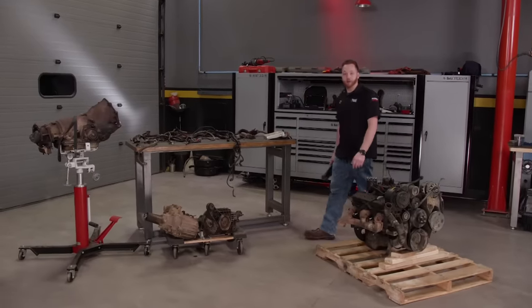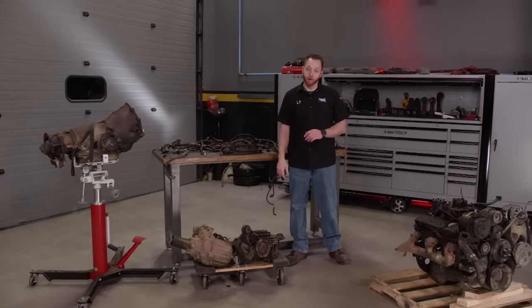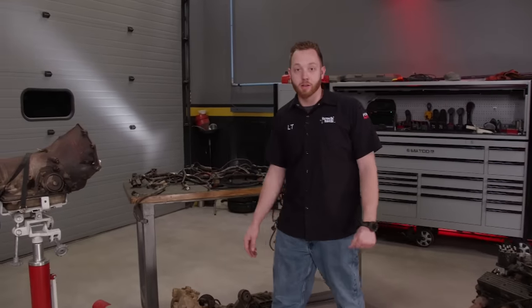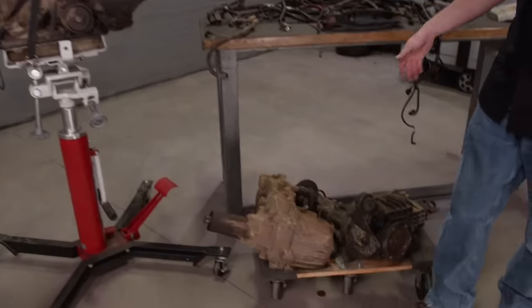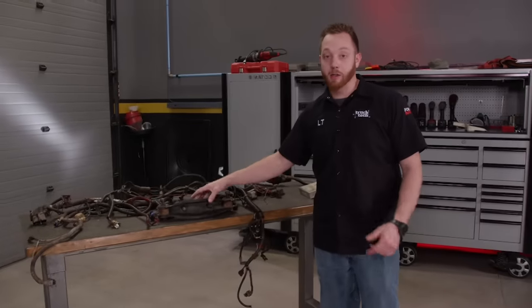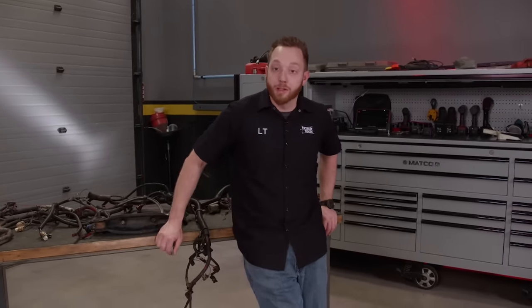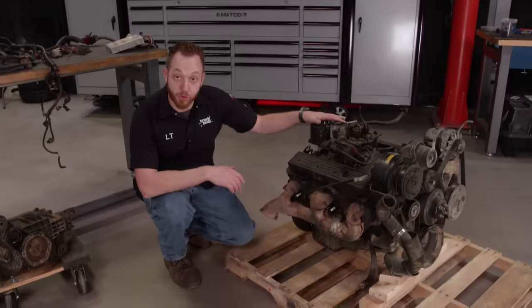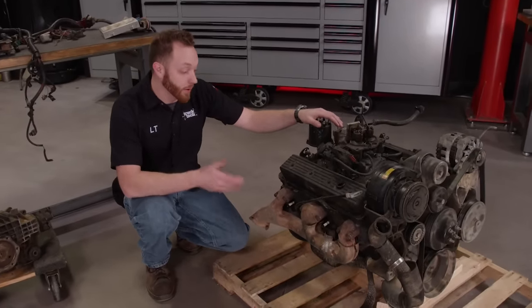Anytime you do a major drivetrain overhaul you're going to be left with a lot of extra parts — whether it's an old engine, an entire drivetrain, old transmissions, transfer cases, a front differential, or small parts like brackets and wiring harnesses. A lot of people are tempted to load everything up and go to the dump, or stick it on Craigslist for a couple of quick bucks. The problem is there are a lot of small parts still attached to your old drivetrain that you'll need to reuse, and if you get rid of it too soon it'll come back and bite you. I always tell people: save everything until the project is 100% done and you're running and driving down the road with no issues — then you can clean out your shop.